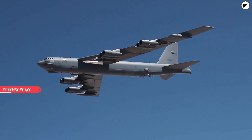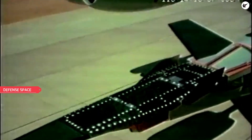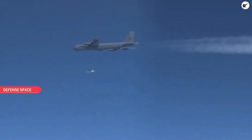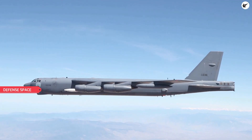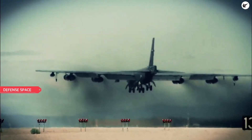The AGM-183A Air Launched Rapid Response Weapon, or ARRW, has reportedly undergone its first successful end-to-end test, according to the U.S. Air Force and Lockheed Martin. The missile's unpowered hypersonic boost-glide vehicle payload, which had a live warhead and traveled at speeds greater than Mach 5, was successfully released before striking a predetermined target area.